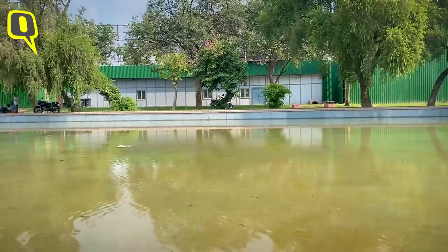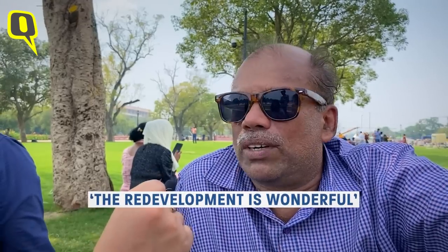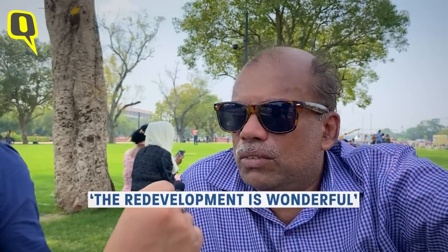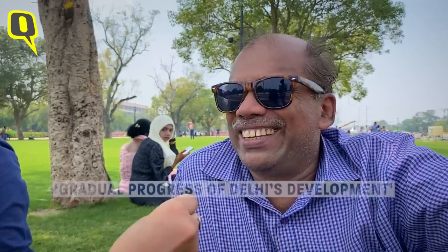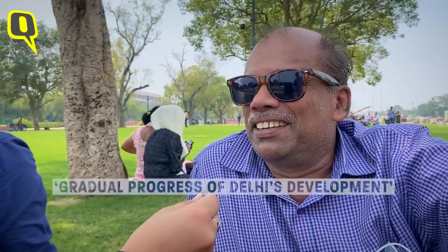As a history graduate, what do you think about the redevelopment program that has happened here? The visitor says it is wonderful and that it has maintained its historical charm. Day by day, India is growing, and it shows the gradual progress of development happening in Delhi.